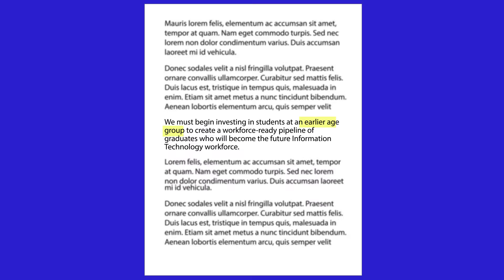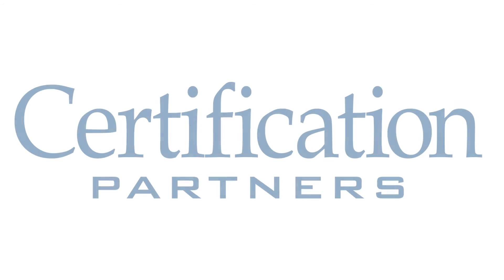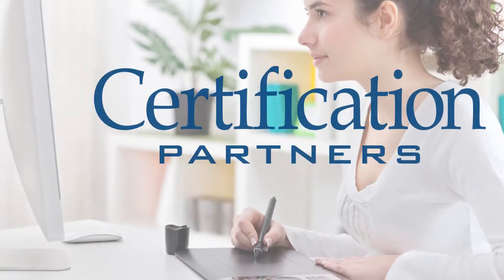A recent Workforce Summit, attended by Fortune 100 IT corporations and leading state universities, concluded that we must begin investing in students at an earlier age group to create a workforce-ready pipeline of graduates who will become the future information technology workforce. Certification Partners is committed to that vision of preparing students at earlier ages for the careers they will encounter in the future.